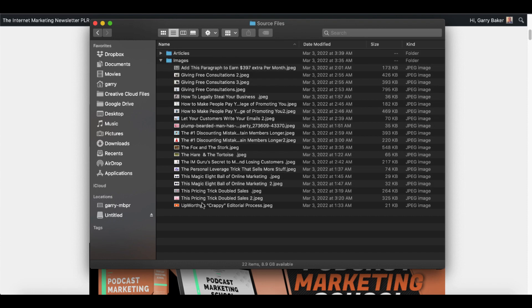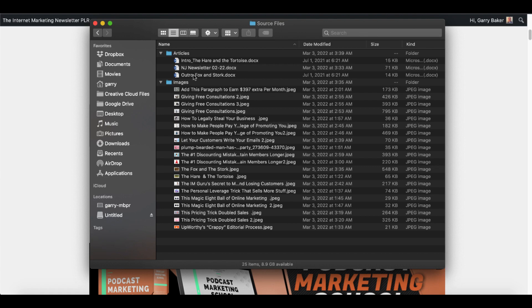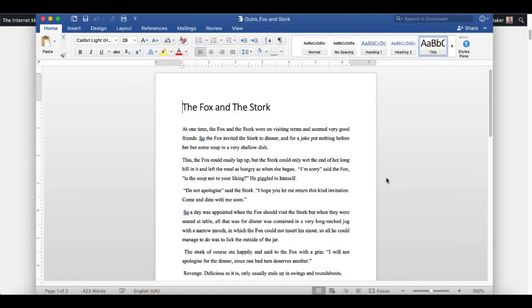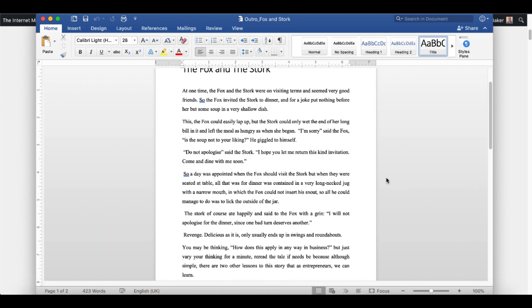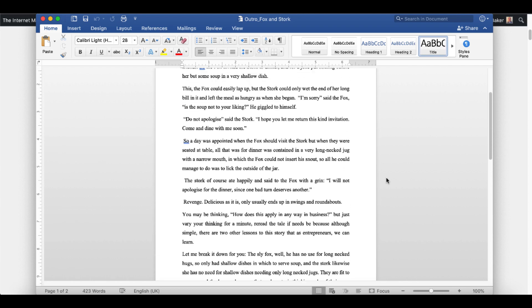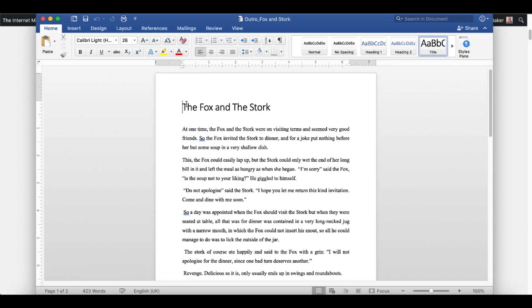These are all the images that you have full rights to — yours to use as you need — as well as the articles in Word docs, or .docx, which is a Word file, making editing or repurposing this content as simple as double clicking it, opening it up in Word, and you can see you have access to the Word document right there.